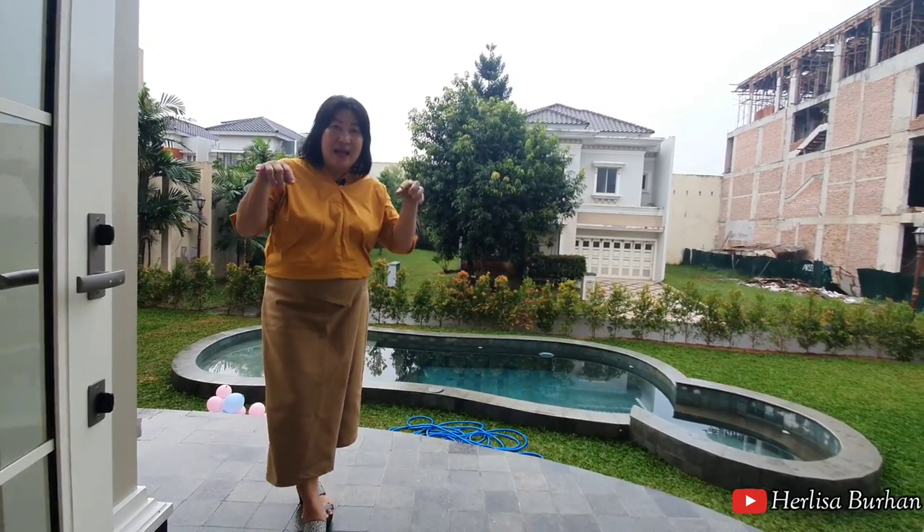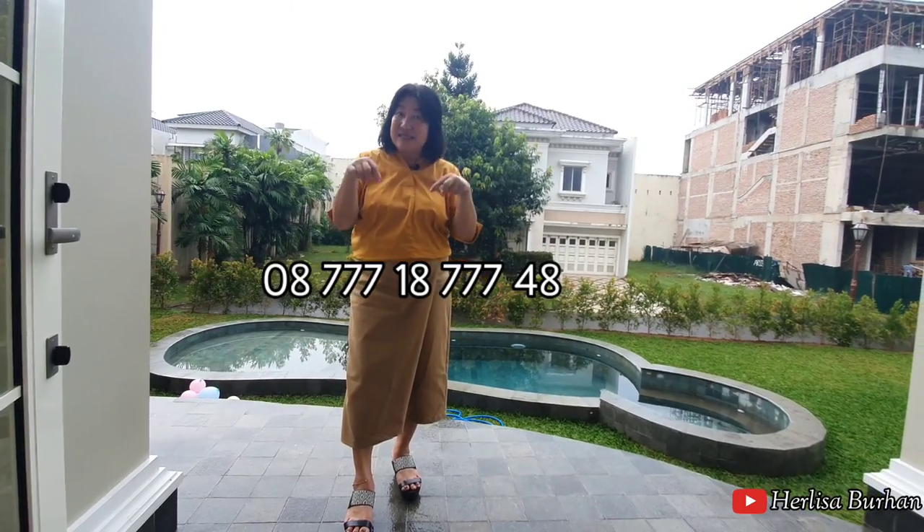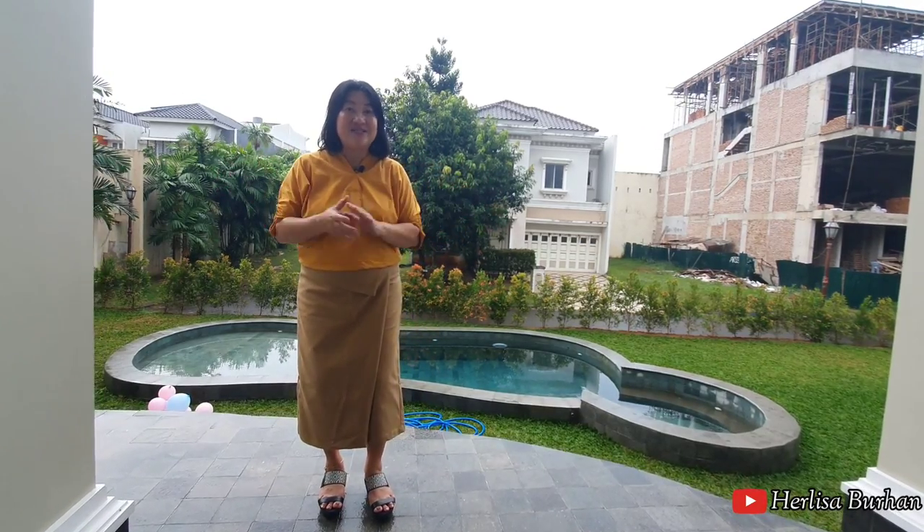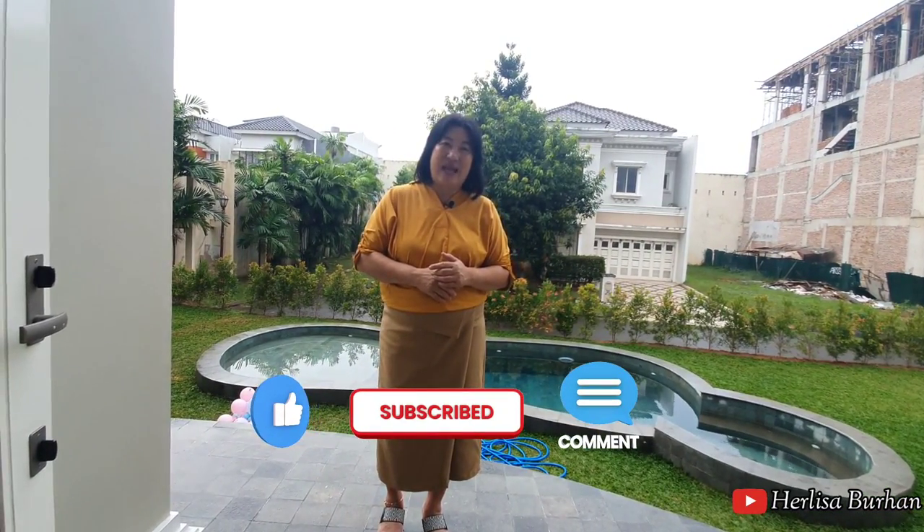Silakan segera buat jadwal survei bila ingin melihat lebih dekat, hubungi nomor telepon di bawah ini. Jangan sampai kehabisan karena ini hanya satu unit saja. Di depan klaster Aristoteles sekarang sudah dilengkapi ruko-ruko yang akan dijadikan cafe dengan model semi-klasik yang oke. Tunggu apa lagi, segera hubungi saya. Kalau Anda suka dengan video ini, jangan lupa berikan like, subscribe, dan komennya. Coba ceritakan ruangan mana yang menjadi favorit home hunters di bagian komentar.